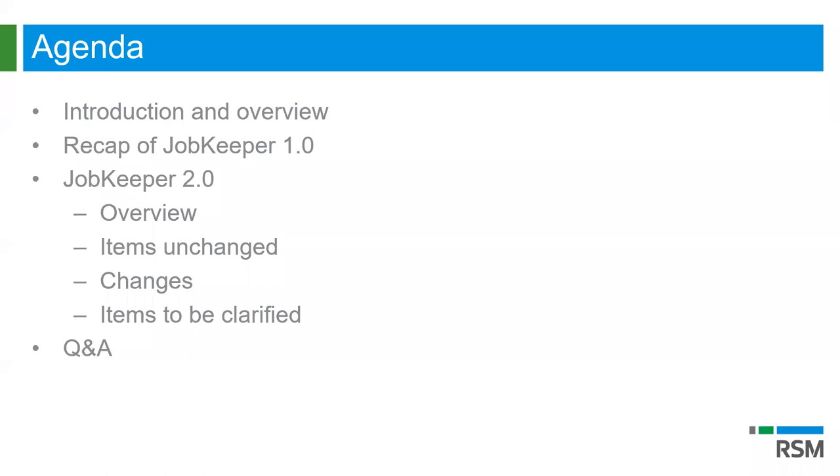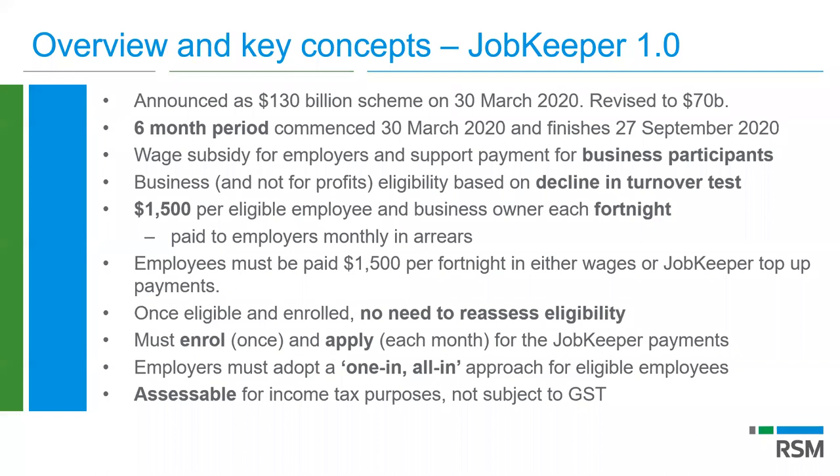Today we're going to run through the basics of JobKeeper — the ones we say are important — understanding that JobKeeper 1.0 runs through until September this year. We'll then look at the recently introduced changes in JobKeeper 2.0: what has not changed, what's changed, and where things are going. JobKeeper 1.0 was introduced on the 30th of March 2020, initially estimated as a $130 billion program. Uptake wasn't as strong as anticipated and it's been revised down to about $70 billion, freeing up budget for JobKeeper 2.0.